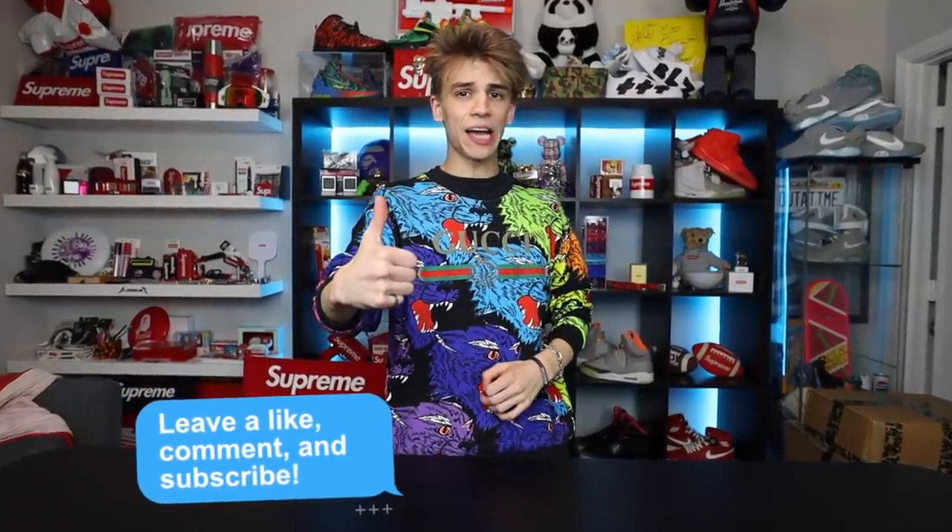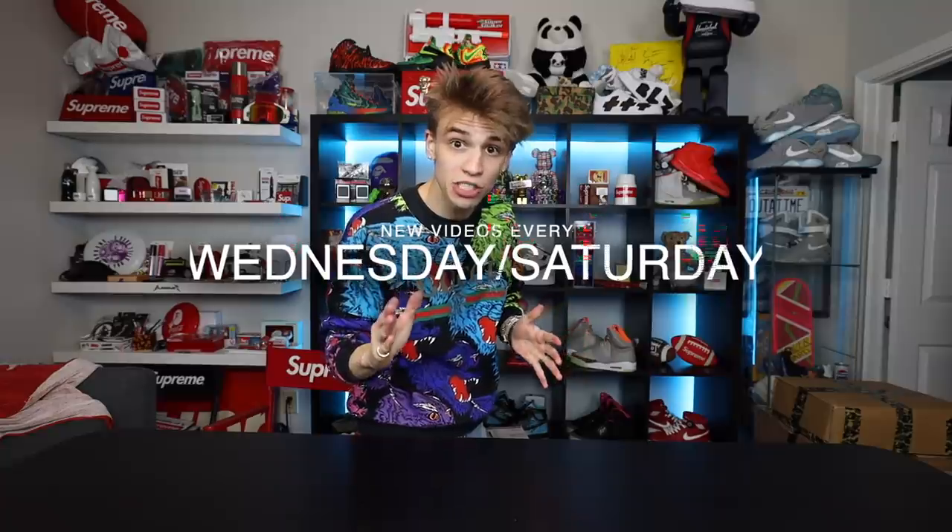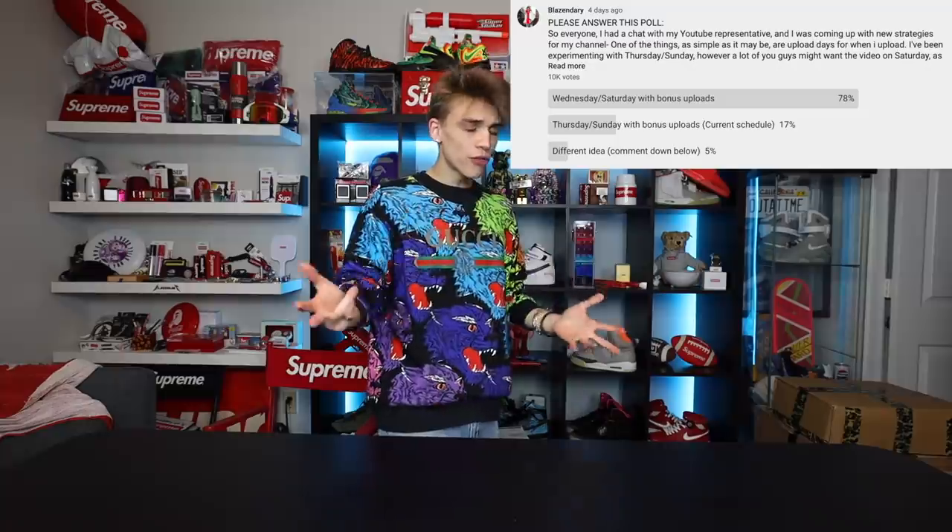You guys know the drill about mail time - what we do in this series is we go over each package individually, and I talk about the item, maybe some historical facts, maybe something interesting about why I got it. In my last video I mentioned I'm gonna be changing my upload schedule to Wednesdays and Saturdays, with bonus uploads depending on what I'm doing that week. I hoard all this stuff for a month and then at the end I finally open it all.